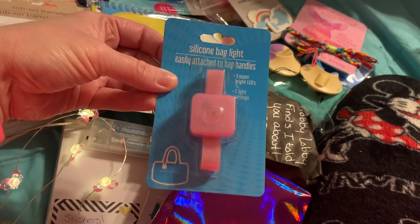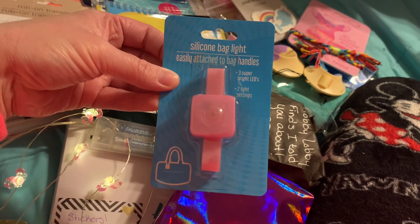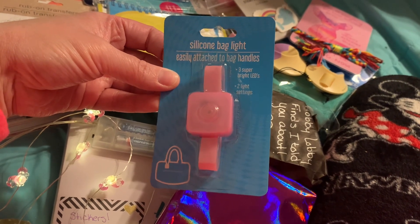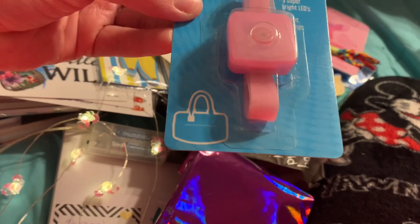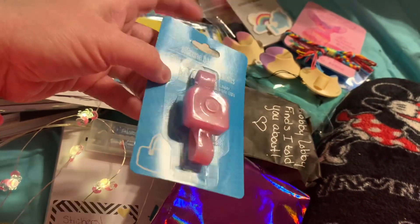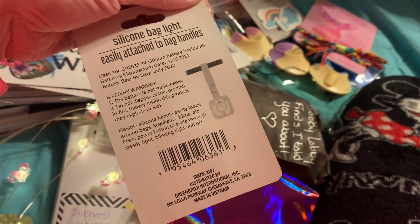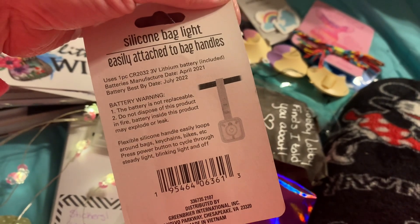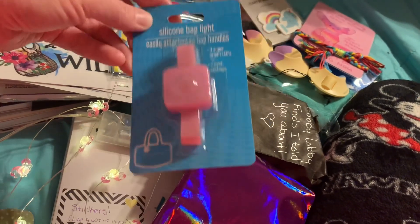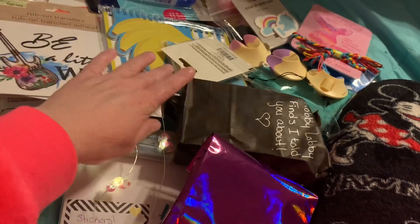And then right here, this is the silicone bag light — easily attached to back handles, three super bright LEDs, two light settings. That is neat! I have never seen this before. It takes a three-volt lithium battery. So that's awesome — I can't wait to put that on my little purse.